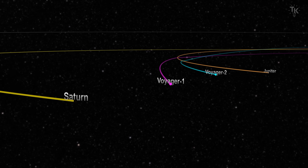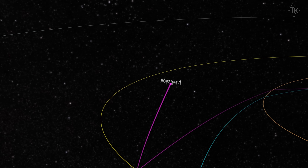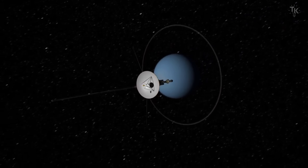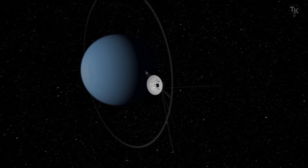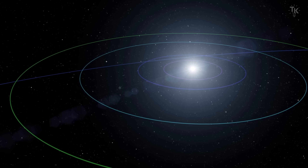After that, Voyager 1 continued its journey toward the outer edge of the solar system. Voyager 2, which took a different path, flew by Uranus and Neptune — destinations that Voyager 1 never reached — and took detailed photos of both planets.